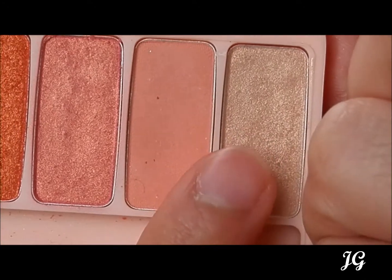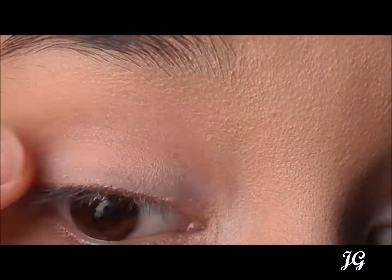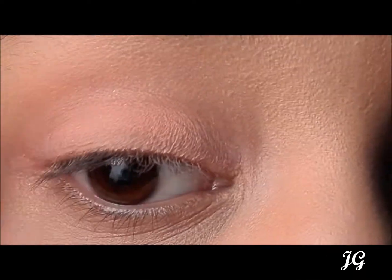The ninth colour is the third matte eyeshadow of the palette. It's much lighter than the second shadow and it's ideal for the crease. It can be buildable if the shadow is applied various times, depending on the intensity desired.